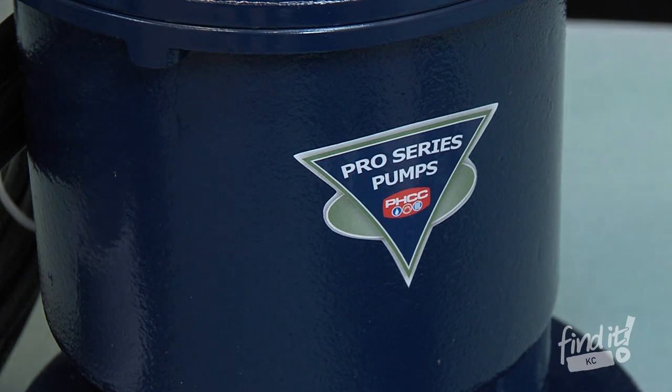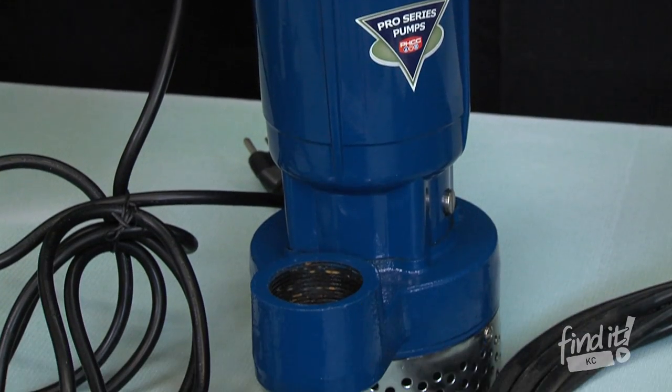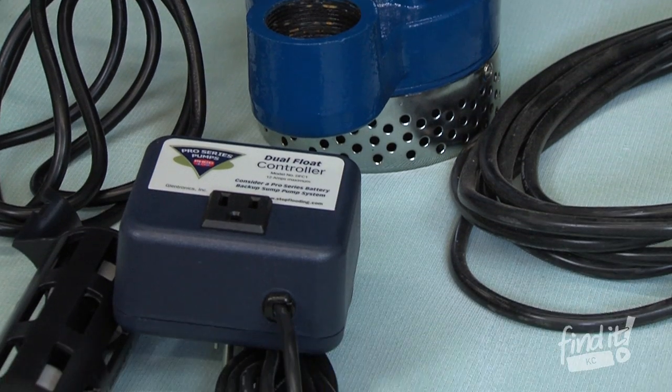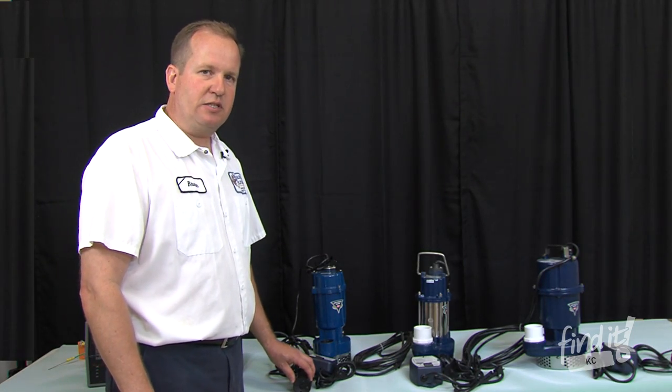We use the ProSystem sump pumps. Our base model here pumps out 46 gallons per minute. It does come with a standard controller as well as a dual float that has a cage around it so that it doesn't get caught on objects inside the pit.